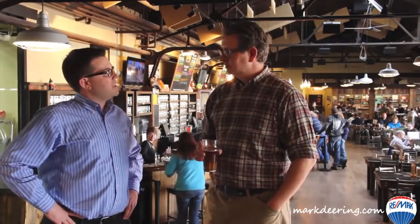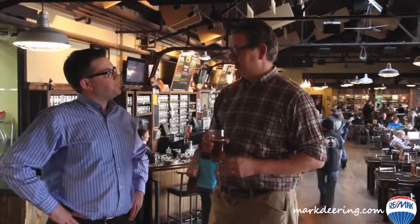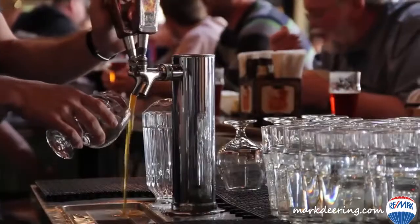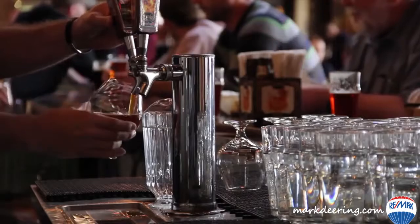Dave, tell us a little bit about how Founders got started — you're a huge, worldwide-known company. Well, we really started the company based on the fact that Mike and I were home brewers and big beer enthusiasts. Everyone kept telling us to do what we love, so when we were in our early 20s we decided to take a big jump and start our own business here in our hometown.